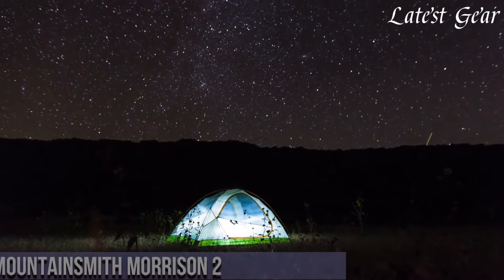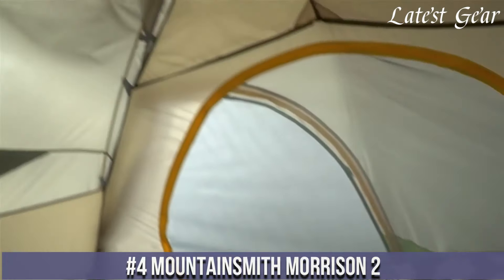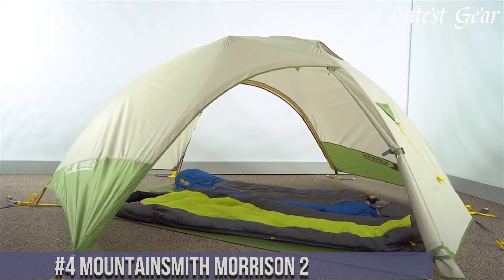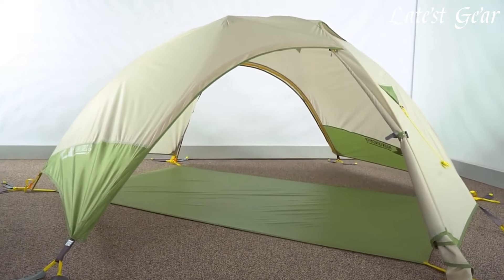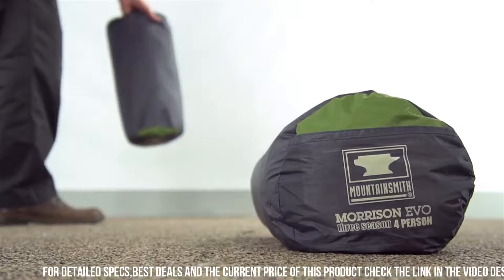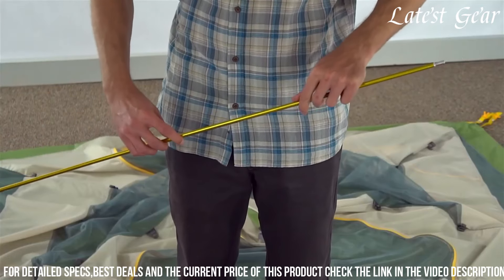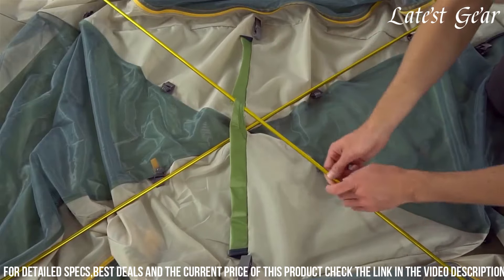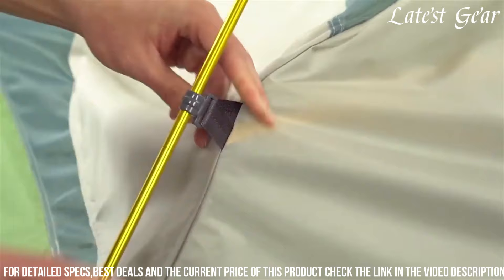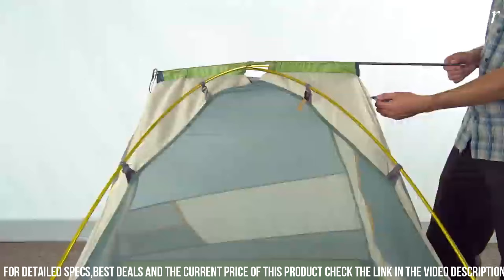Number 4: Mountainsmith Morrison II stands as a reliable and versatile shelter designed for outdoor enthusiasts seeking a balance of durability and comfort. Crafted with durable materials and a straightforward setup, this two-person tent offers a spacious interior with ample headroom, making it suitable for extended camping trips or backpacking adventures. The dual-door design provides easy access for occupants, while the two vestibules offer extra storage space for gear and shoes, keeping the interior organized.